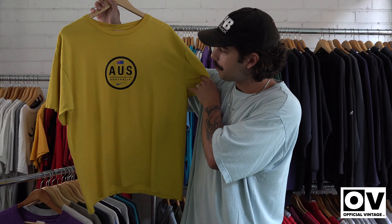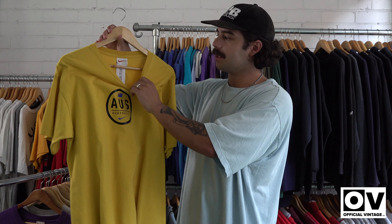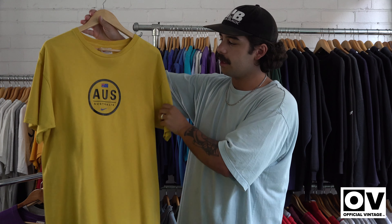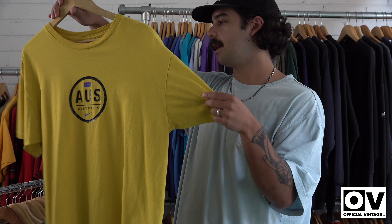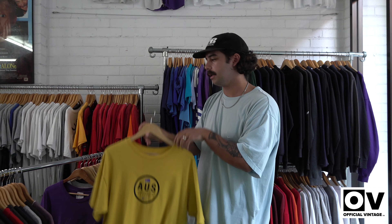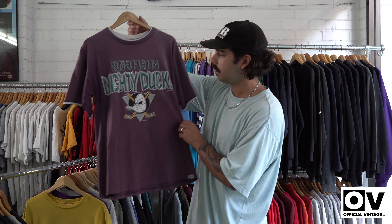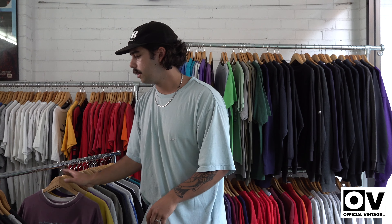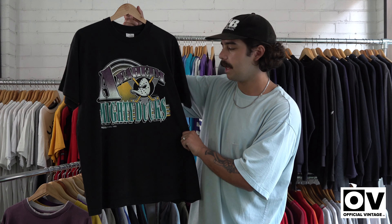We've also got an Australian Nike tee, which is pretty random — this one's made in the US though. Must be like an Olympic sort of team one, or some sort of team sport. Another little Mighty Ducks one, and then we've got another Mighty Ducks one here as well, sort of similar to that other print we had before.